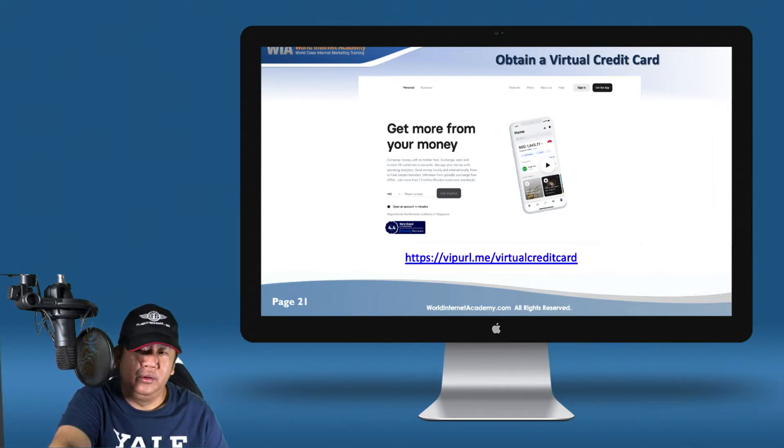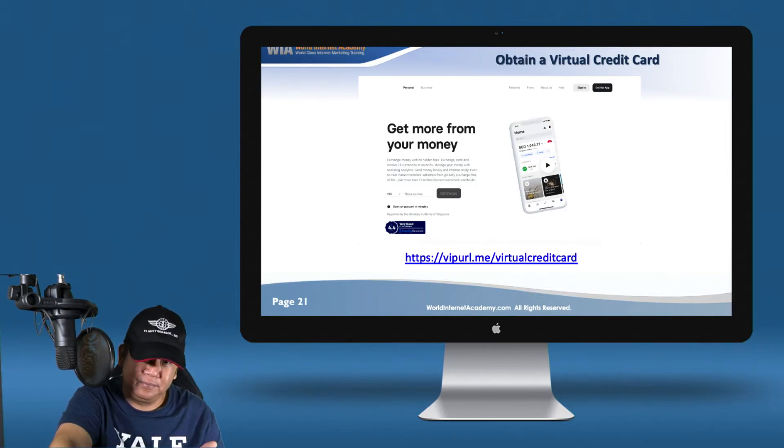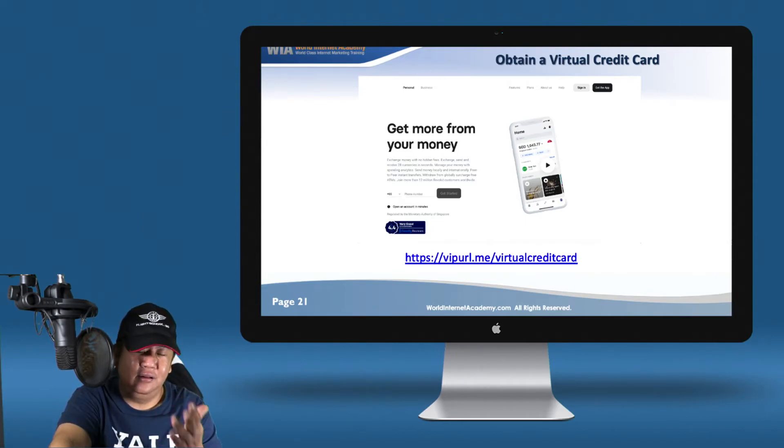With this, you are supposedly able to fund your Facebook account with a new set of numbers. And if needed, this company allows you to generate a new set of virtual credit card numbers — I think that's the coolest part about it. Again, it's regulated by MAS in Singapore, so use it at your own risk.